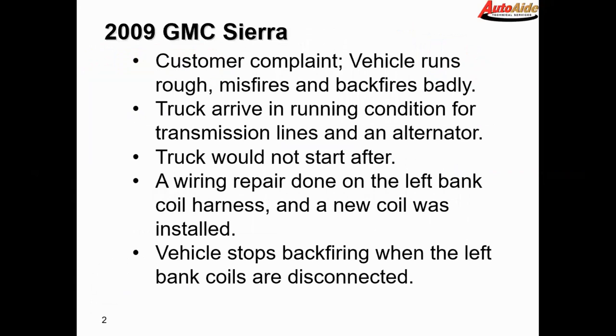The truck arrived at the shop in running condition for transmission lines and an alternator replacement. After they did the tranny lines and the alternator, the truck would not start. They inspected some of the wiring and found a broken ground wire for the coils on the left bank, repaired that wire, and the vehicle then started — but it ran very poorly and started backfiring. At that point they put a new coil in on one of the cylinders which was misfiring worse than the others, and that still did not fix the issue.